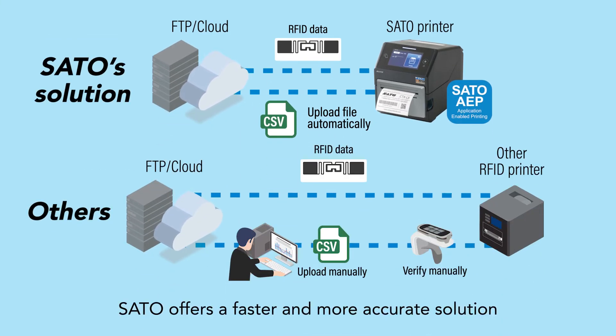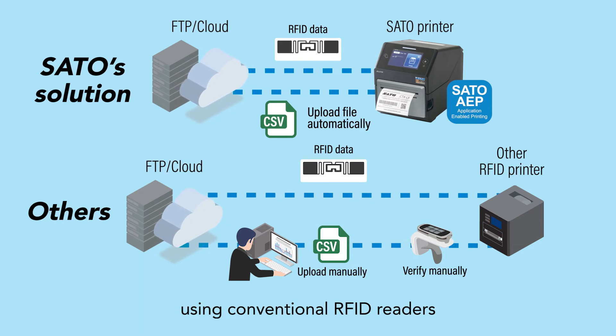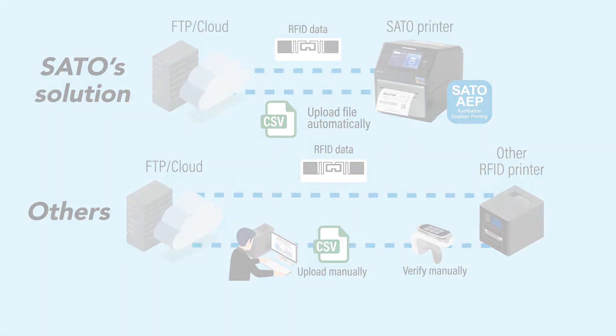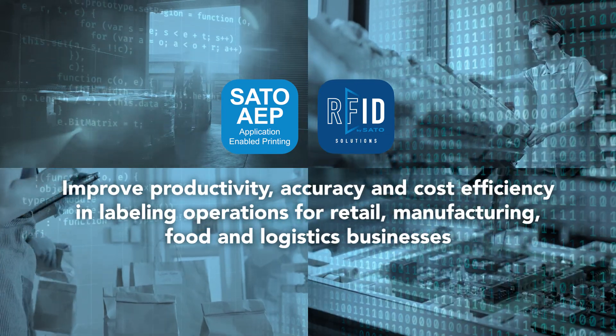Sato offers a faster and more accurate solution to logging tag data, compared to manual operation using conventional RFID readers. This helps improve productivity, accuracy, and cost efficiency in labeling operations for retail, manufacturing, food, and logistics businesses.